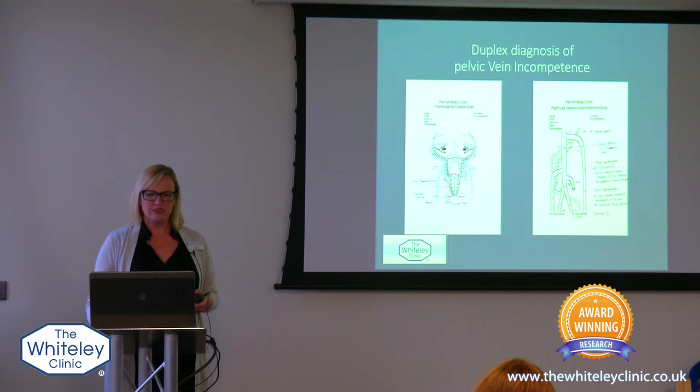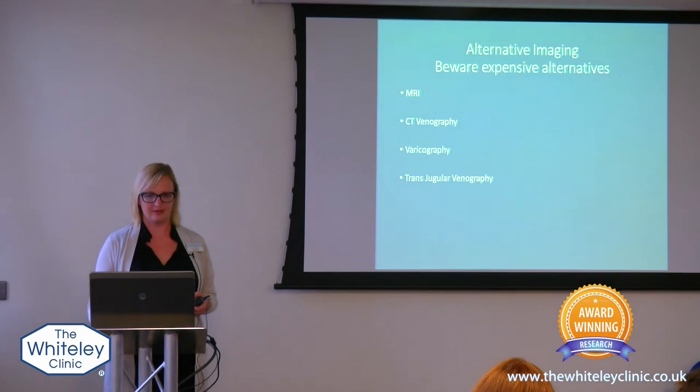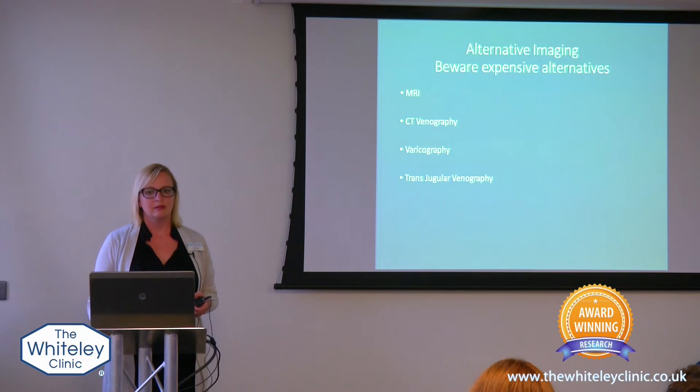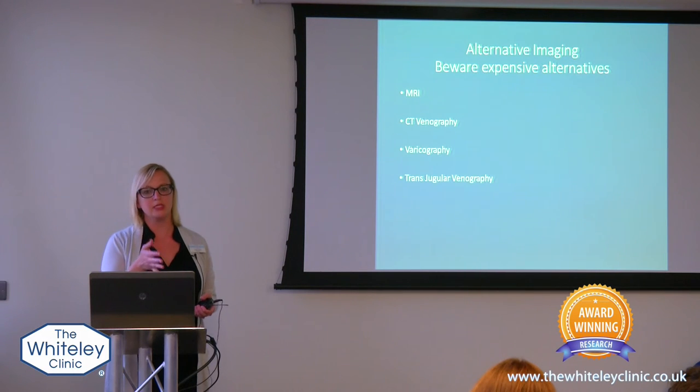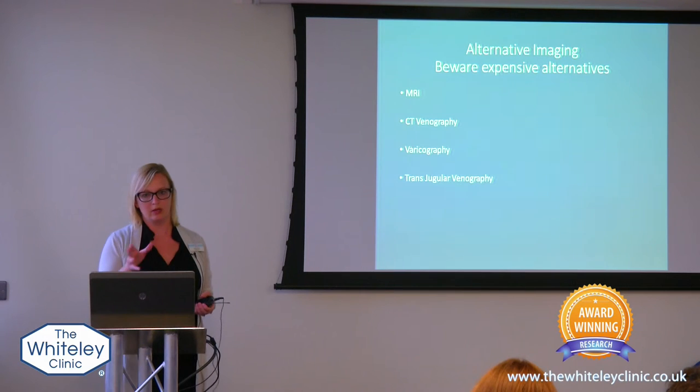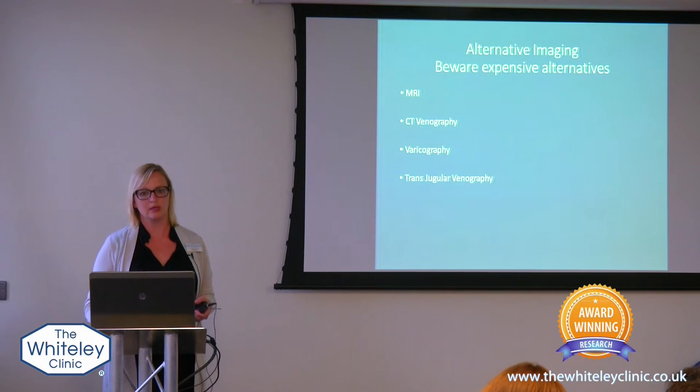Did that answer your question? — Yes. So I presume you can't be embolizing just one of four veins; you've got to be looking at tributaries and so on? Correct. Dr. Beckett will talk a bit about that, but when they're actually doing the procedure they put dye down into the veins and then they can better delineate which veins have gone wrong.